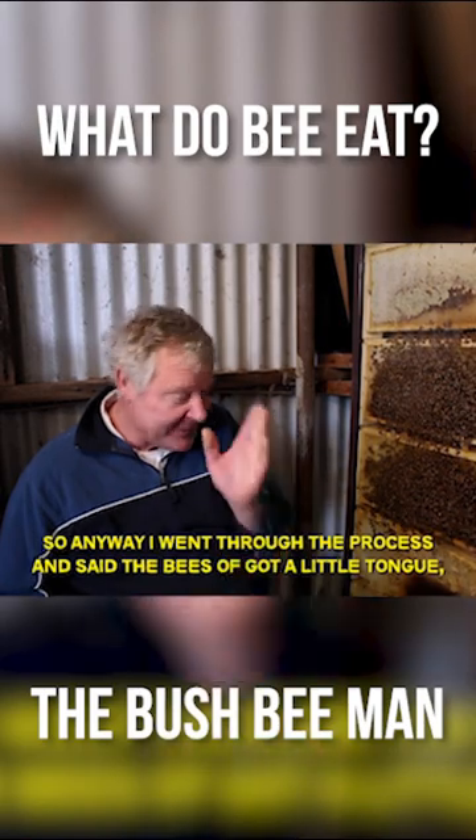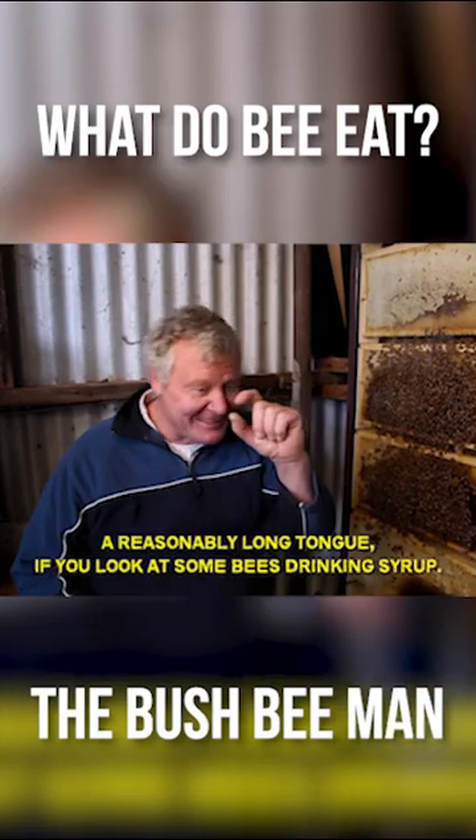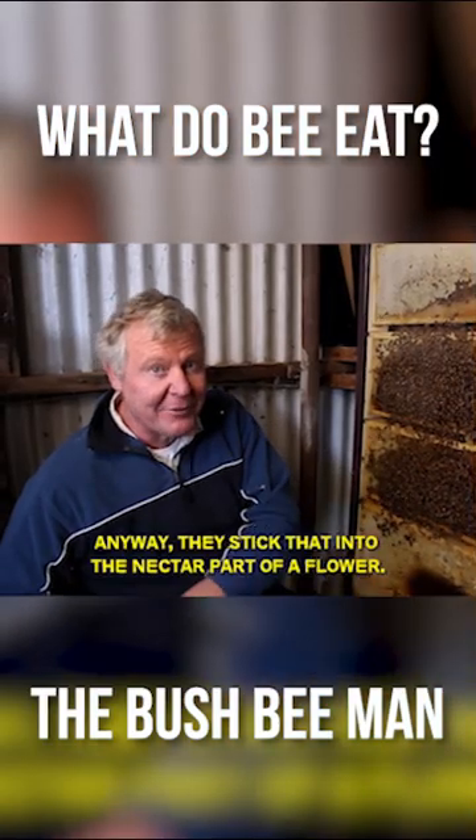so I went through the process and said that bees have got a little tongue, which is a long tongue, reasonably long relative to the bee size. If you look at, there's some bees drinking some syrup — that's their tongue that they stick in. They stick that in the nectar part of the flower